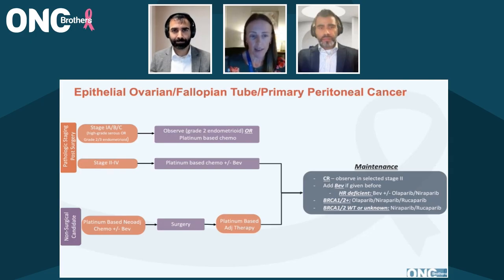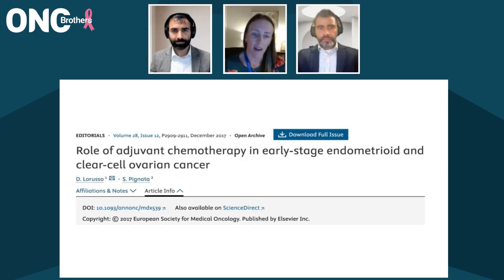Earlier stages — looking at the NCCN guidelines — stage 1A and 1B, low grade, so grade two endometrioid tumors, you can observe, or you can offer platinum-based chemotherapy. Women with higher risk disease, meaning stage 1C, or clear cell, high-grade serous histologies, even though it's early stage, they really should be given platinum-based chemotherapy, because of the high risk of recurrence even in those early stage settings. Platinum-based chemotherapy is the mainstay of treatment for women with ovarian cancer.